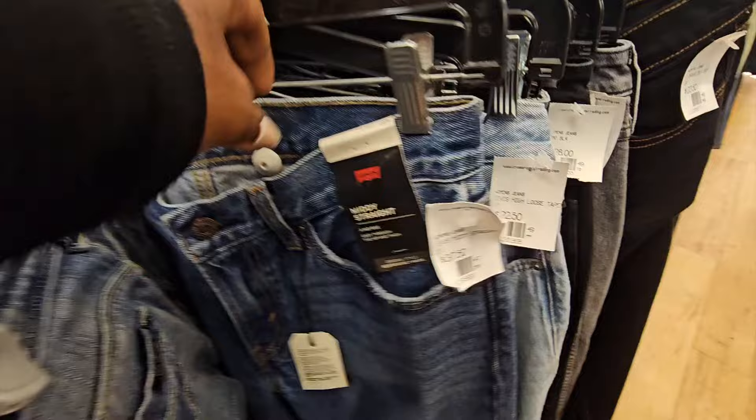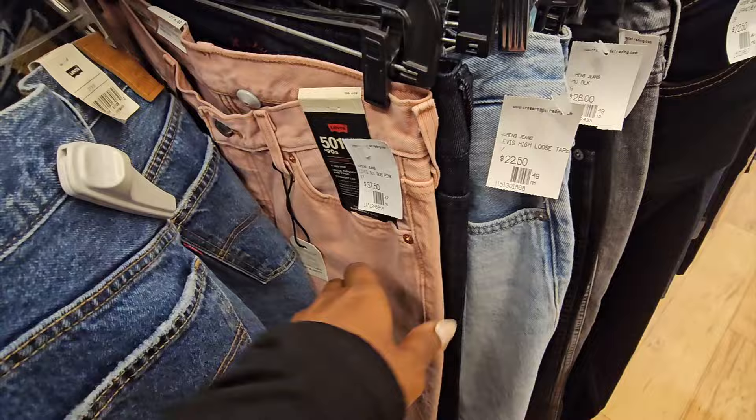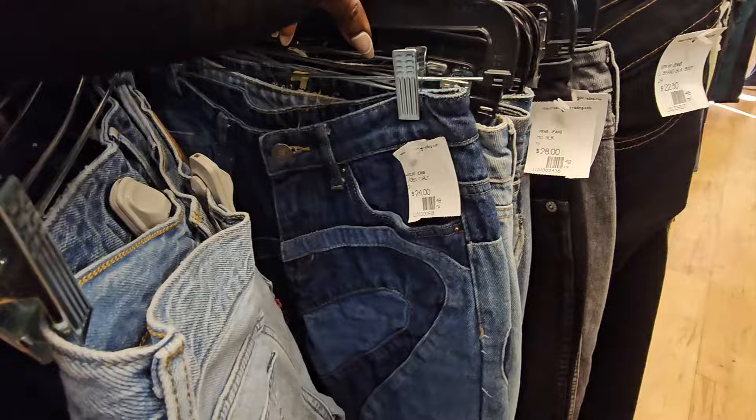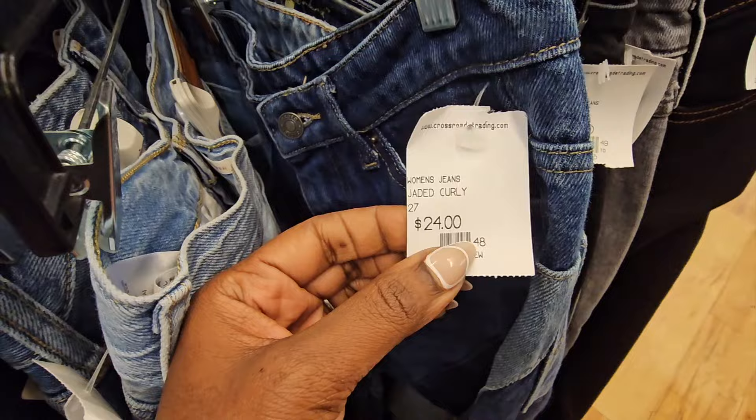We're about to go to the jacket section. These Levi's are new with tags but marked so high at $37. That's the thing about this store - I love it because it introduces me to new brands, it's very organized, and they have really good quality stuff, but they mark things up. It's a great place to shop when you catch good half-off deals, but sometimes it's just great to shop for yourself. Stick around to the end - I'll tell you how much I spent, what I bought, and how I've been making money selling clothing here.